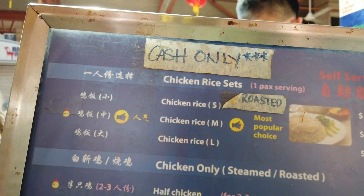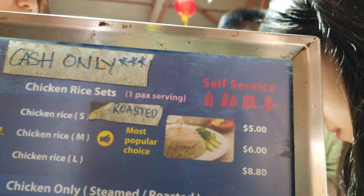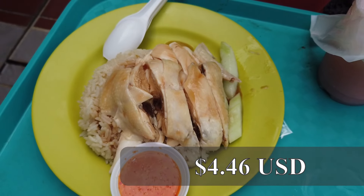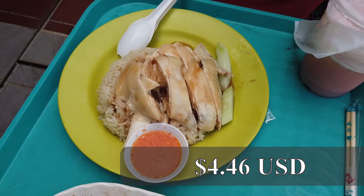It might not look like much, but for less than five dollars, we got the silkiest and most tender chicken we've probably ever had. The rice was so fragrant, infused with chicken broth and ginger. For me, their house-made hot sauce really put the dish over the top.